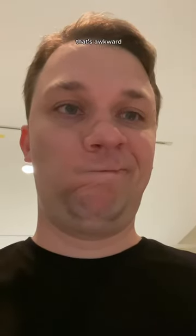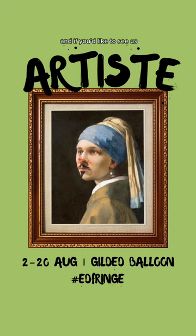That's awkward. And if you'd like to see us attempt to create 19 brand new masterpieces, come see Artiste at Gilded Balloon, Fred and Refringe.